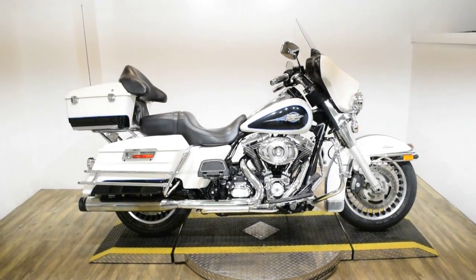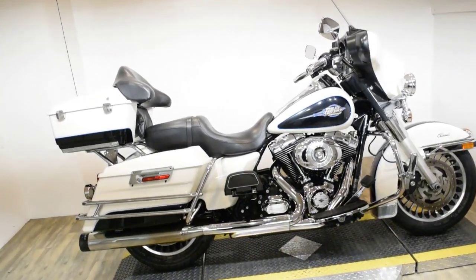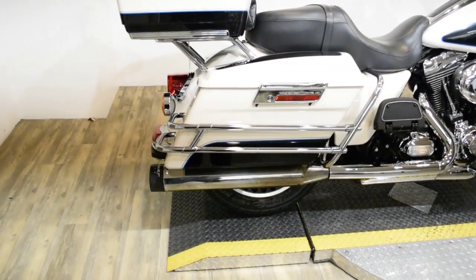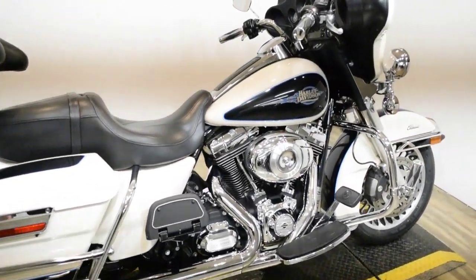Monster Power Sports is offering this 2012 Harley Davidson Electroglide Ultra Classic. To see more photos of this bike, to get pricing information, to fill out a credit app, and to see what your trade is worth, visit monsterpowersport.com.